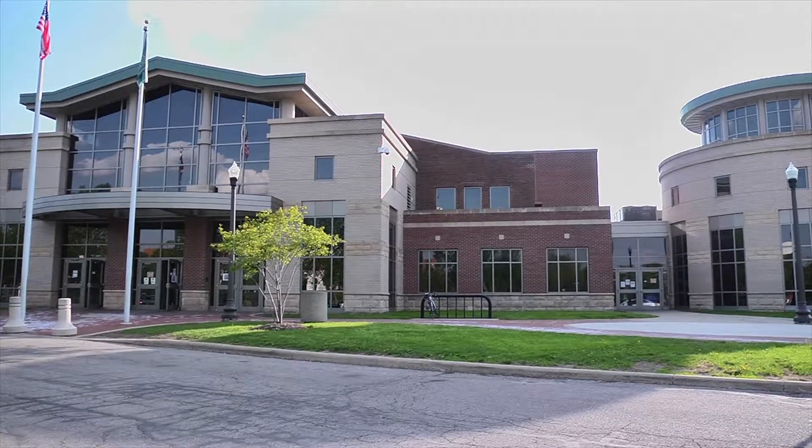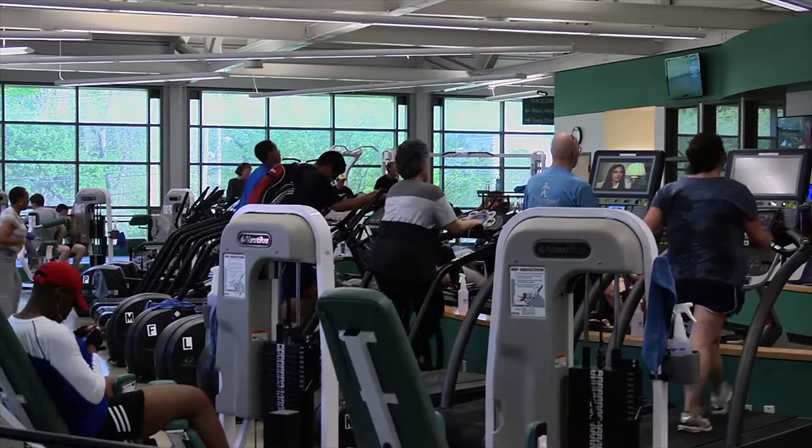Here at the Cleveland Heights Fitness Center, we offer a variety of exercise options, whether it's cardio, strength training, or both. The Cleveland Heights Community Center, at the corner of Mayfield and Monticello, boasts the best fitness center in the area.